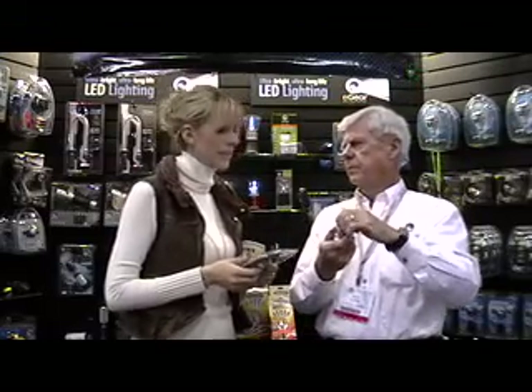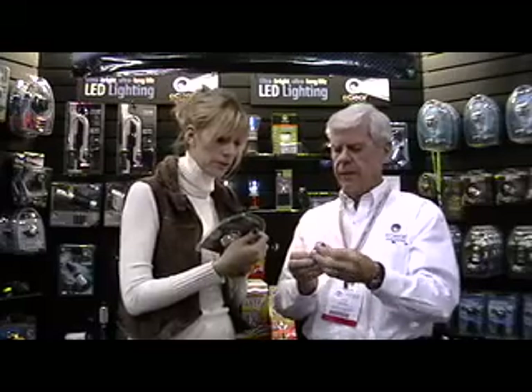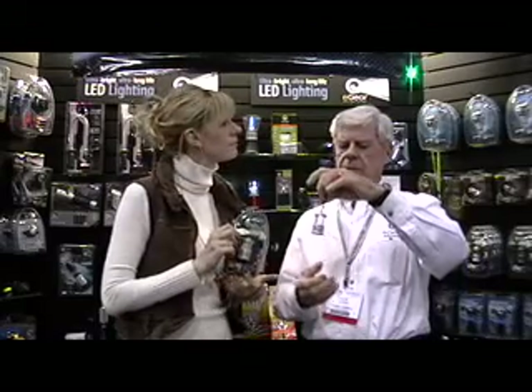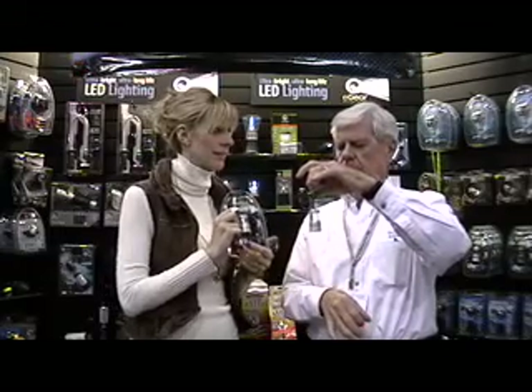How long does that light last? Up to 60 hours. That's a long time. Battery operated? Yes, it's battery — a CR2032, a little watch battery. And cost for this? $10 retail.